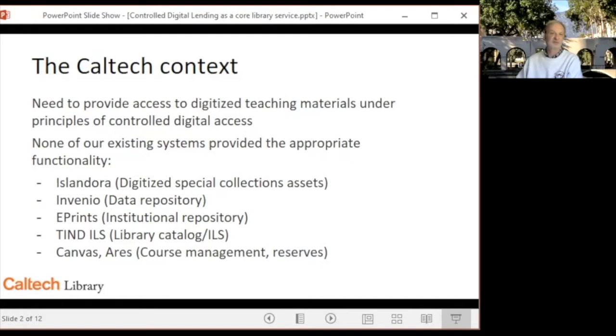The list here won't be exactly the same as your institution, but their purposes will be: a digital library system, a data repository, an institutional repository, a catalog, an ILS or a library services platform, and cost management and reserve systems.